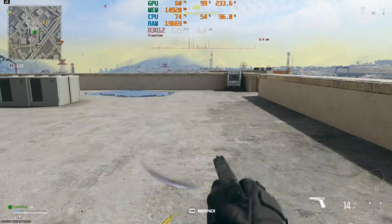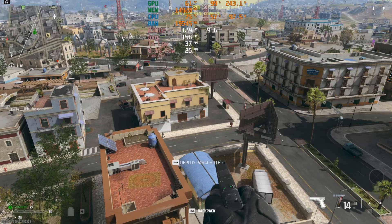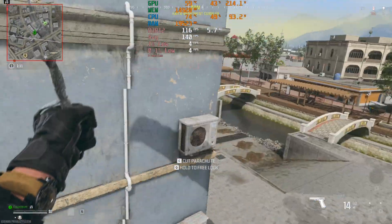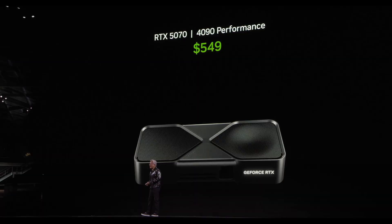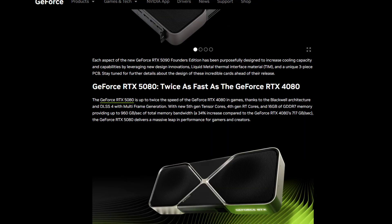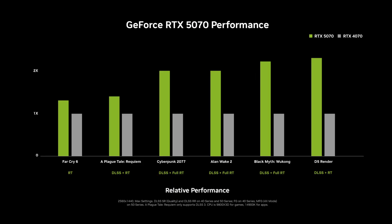During the presentation, after announcing the 5070's pricing to much fanfare, Jensen said it wouldn't be possible without artificial intelligence — which tells me we're not talking about raw horsepower when claiming the 5070 gives 4090 performance. Similar claims were made across all the other cards in the lineup: the 5090 claimed to be twice as fast as the 4090, the 5080 is claimed to be twice as fast as the 4080, and the 5070 Ti is claimed to be twice as fast as the 4070 Ti. Nvidia have provided us with some benchmarking data, sort of, so let's see if we can make more sense of what's going on.